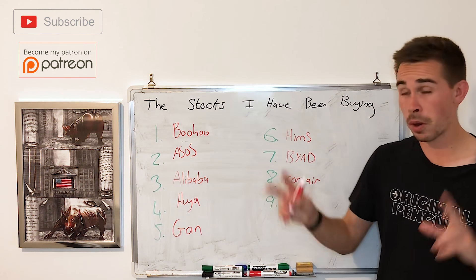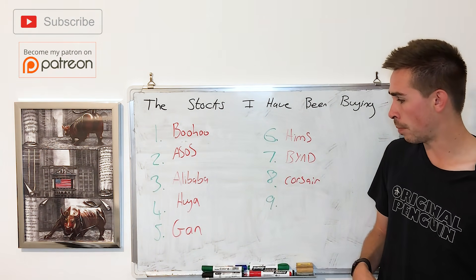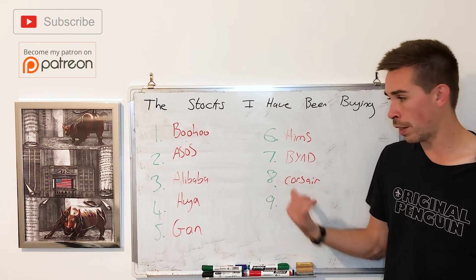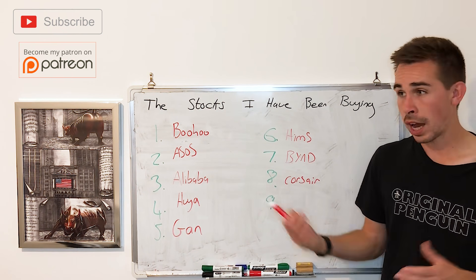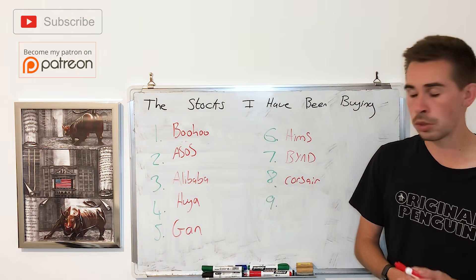The drop in Beyond Meat is massively overdone. Number eight, and probably the most obvious value on this list, is Corsair. I bought some more Corsair because I look at the valuation — it's growing revenue at 25%, it's in the streaming and gaming space which is only going to grow, and it has a 16 P/E ratio. A company like this should be trading at around a 30 P/E ratio. Whatever sort of investor you are, you must be able to see that Corsair is massively undervalued here. People think it's just a COVID stock that benefited, but it's still putting up massive growth numbers.